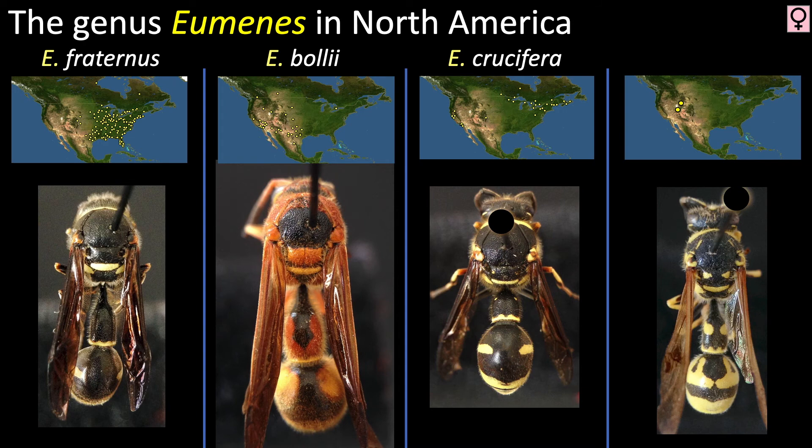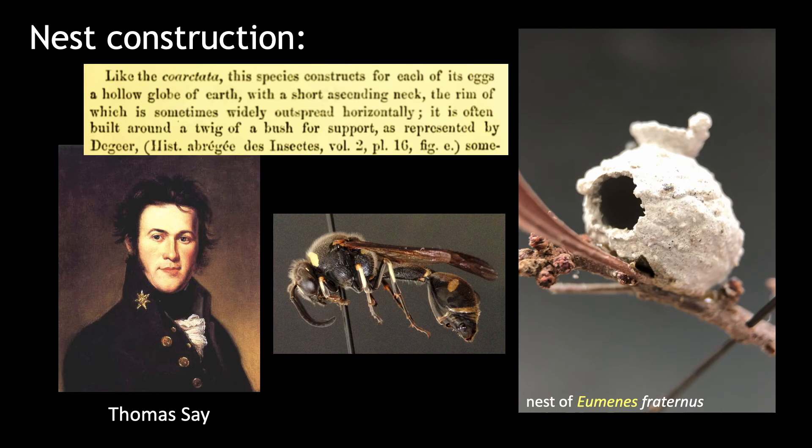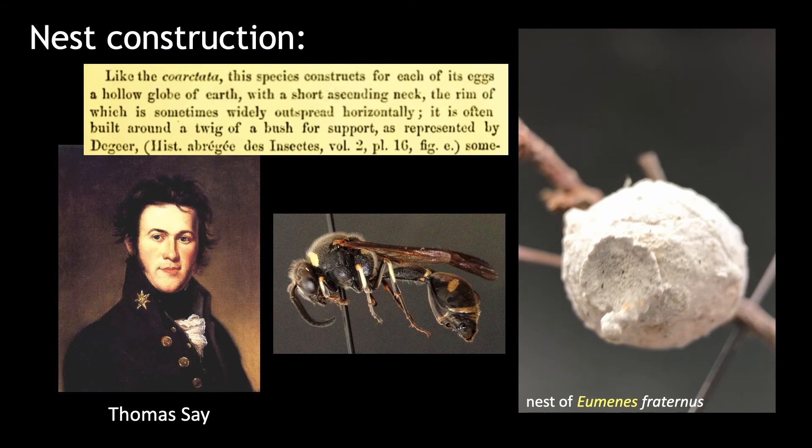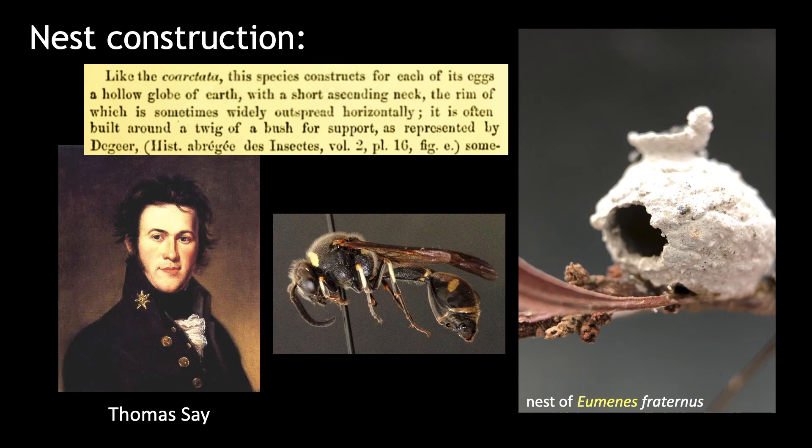The genus Eumenes is fascinating in that each female builds a tiny mud nest, usually attached to a twig, in which she intends to raise a single offspring. She hunts, paralyzes, and returns to her nest with Lepidopteran larvae. Once several are stuffed inside, the female lays an egg on the provisions and seals the nest. The egg hatches, consumes the provisions, pupates, and emerges through the side of the nest the following year as an adult.